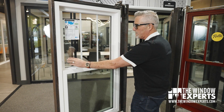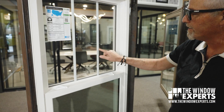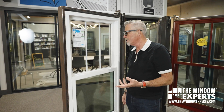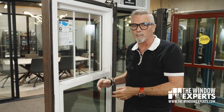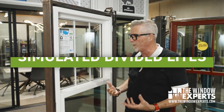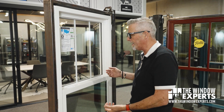They have grids between the glass on this unit — this is a sculpted grid. I can get grids between the glass, which is easy for cleaning and keeping the window clean, or I can get them on the surface. We call those an SDL, which gives it a more realistic, more robust, richer look. Those are more expensive, but it is an option if you want that.